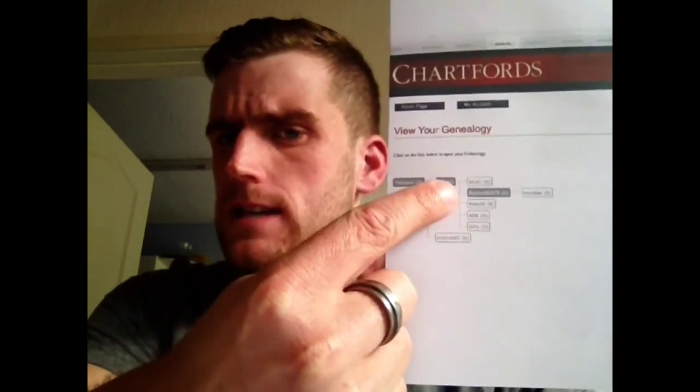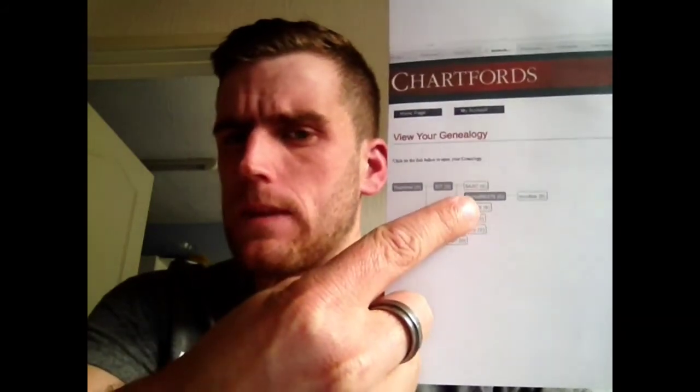Just before I go — this is the genealogy view on your Chartfords account. People shown in black are those who have recruited. There's me, there's Sam, I've also recruited another girl, he's recruited somebody and they've recruited someone — all in just two weeks. That's how powerful this is. Get online, give us a shout, let us know your thoughts. If you have any questions or doubts, just contact me and we'll go through it all. Thank you very much for watching and hopefully you share in this opportunity.